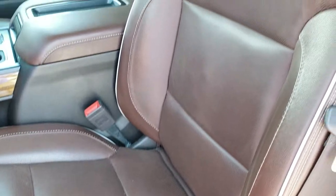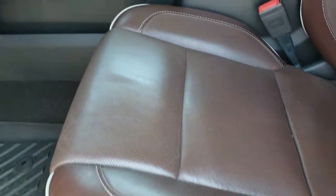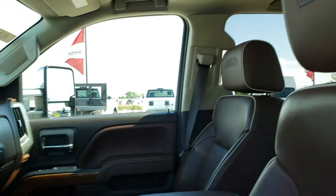Inside, the High Country package gives you the brown leather interior with white piping on it. No rips or tears on those seats, and you get 'High Country' stitched into the headrests.